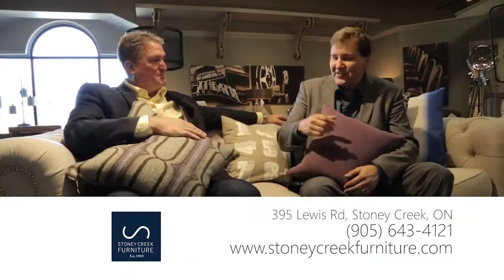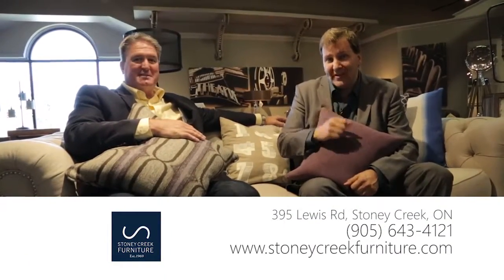Pillows are great because you can freshen things up. If you stay with a nice neutral fabric like this linen, a few years down the road when you're a little tired of the look, a couple new pillows and you've changed everything up. That's wonderful. Jim, thanks so much for joining us on We Mean Business, teaching us all about furniture, colours and styles. Thanks for coming in, Hal. It's been a pleasure. It's Stoney Creek Furniture — for more information, make sure you check out their website.